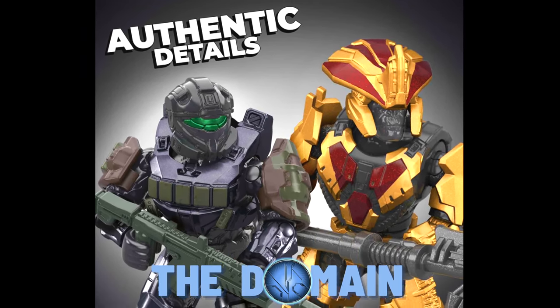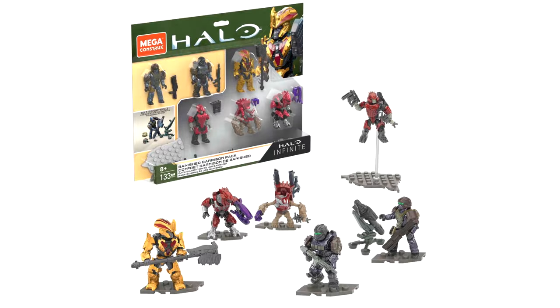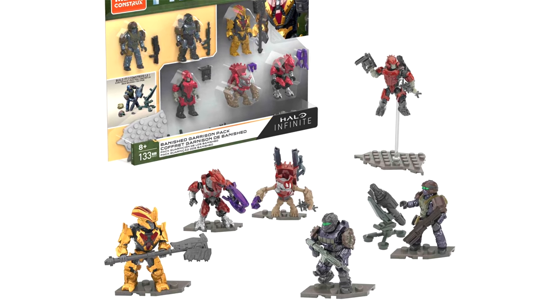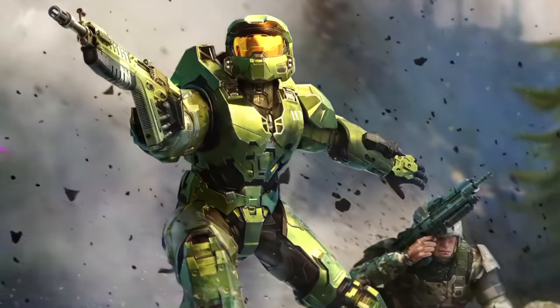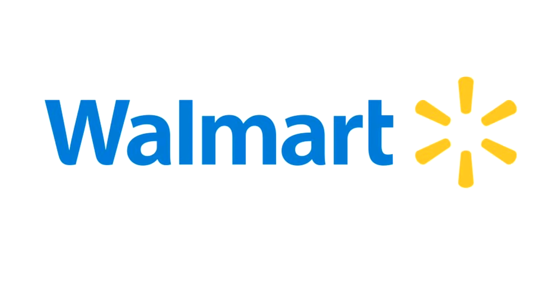Hello once again YouTube and welcome back to the domain. This is breaking news today — the Banished Garrison Pack is finally on sale. We've waited so long for this moment. You can buy it today and it will ship tomorrow. That is such exciting news for the collecting community. We've had a bit of a drought recently, crossing our fingers and toes waiting for this set. It's finally here, and it's one of the best sets I've ever seen, particularly value for money.